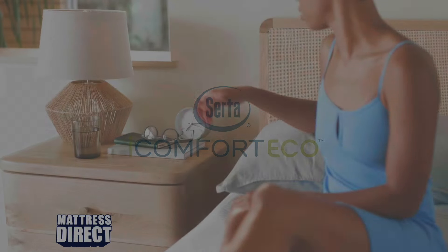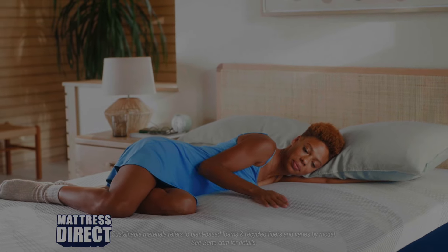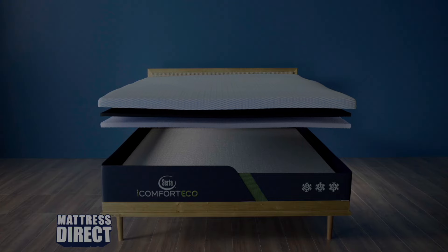Meet Serta iComfort Eco, a supportive mattress featuring select materials that are up to 70% sustainable. Made with feel-good layers, designed for comfort.